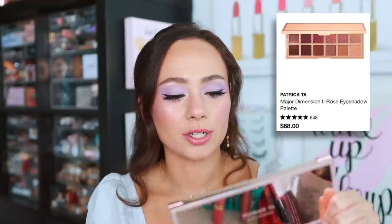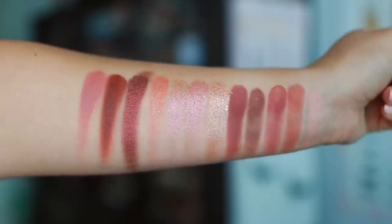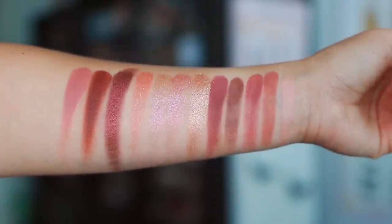The first palette I thought of when brainstorming this video — the Patrick Ta Major Dimension II eyeshadow palette. What he's done with the textures of the rose tones is really amazing. It's not Pat McGrath Blitz Astral, but it's pretty darn close. The rose tones are blendable and pigmented. We constantly complain about not needing another rose tone palette, but Patrick Ta made a rose palette that stands out — it's one of the best quality rose palettes you can get, and the shimmers are just everything.